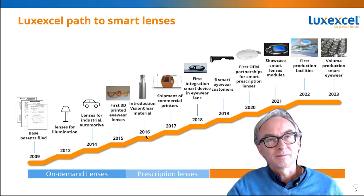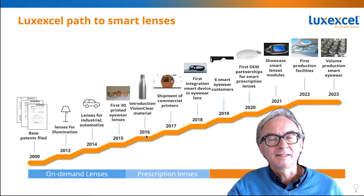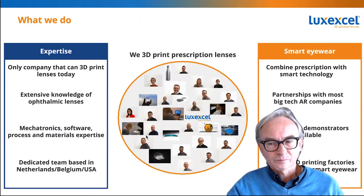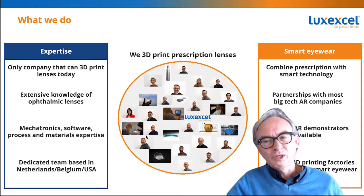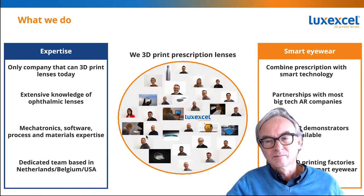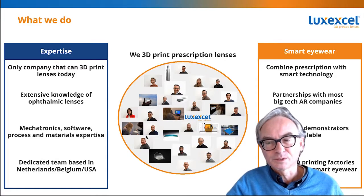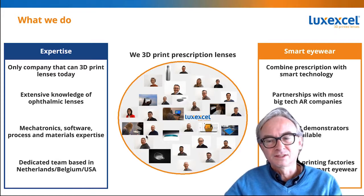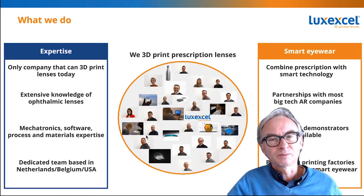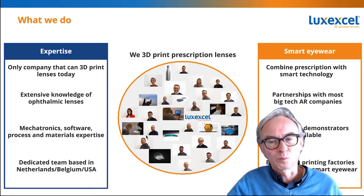We expect that next year they'll enter large volume manufacturing, and this year in 2022 they'll start making these lenses in tens of thousands of pieces. As a company, we develop the technology to 3D print these prescription lenses, and as far as we know we're the only company in the world that can actually do this. We have extensive knowledge of how to make lenses, how people perceive them, what's good for them and what is not. We've developed the hardware, the software, and the materials to make it all work.